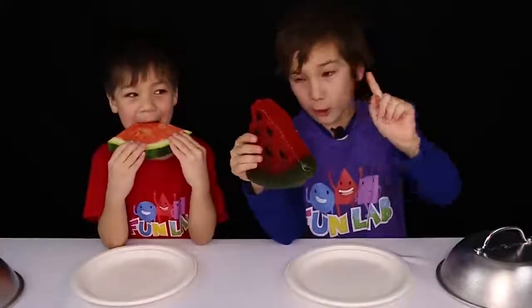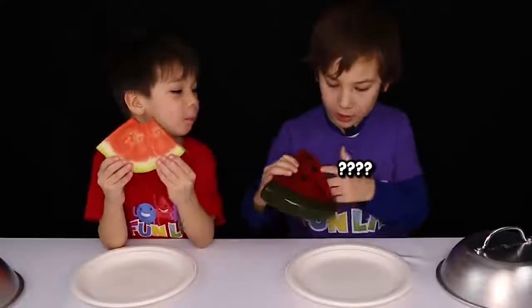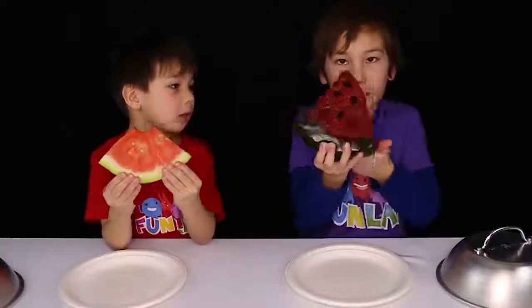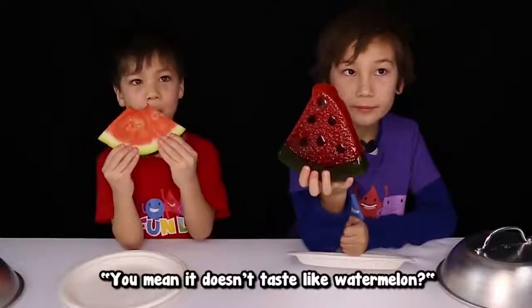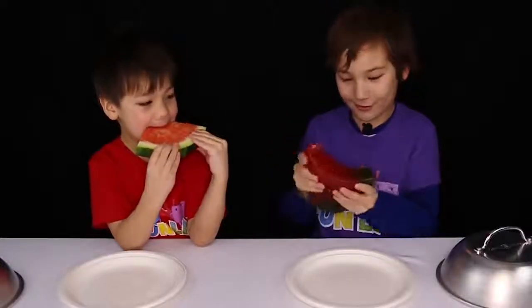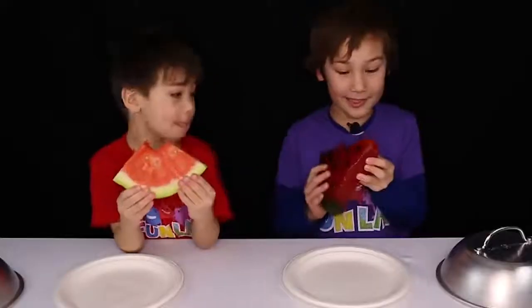I got a gummy one. Cherry. I don't know what the seeds are. And then green apple. Does it taste like watermelon? I don't think it tastes like watermelon. Definitely not. But it's really tasty actually.